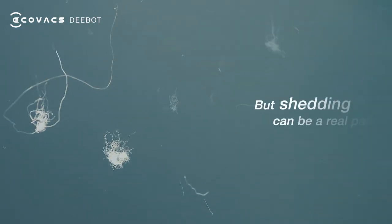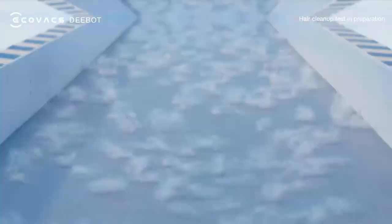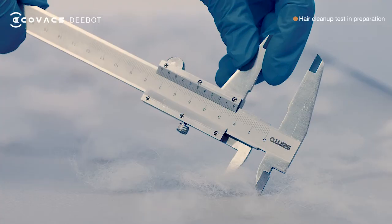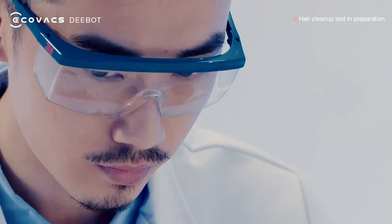But shedding can be a real pain. To solve this problem, researchers from the Ecovacs laboratory came up with a hair cleanup test.